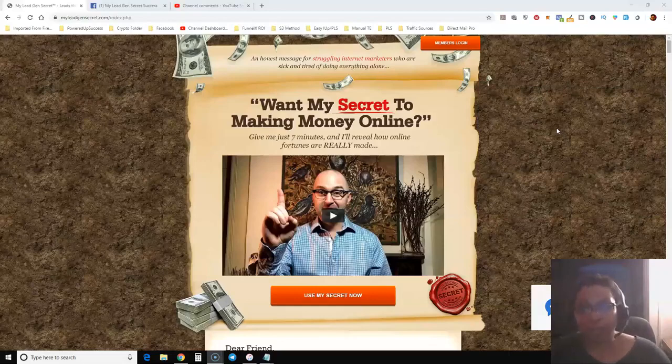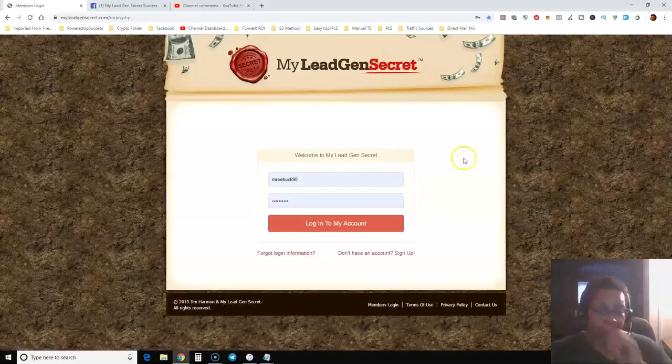When you first sign up with My Lead Gen Secret, the total cost is $60 — $30 per month plus $30 to set up the system. After that it's $30 every month. Every day you receive 100 leads, so you'll end up with about 3,000 leads every month. They also have an affiliate program — if you sign up just one person, they double your leads. You'll get 100 bonus leads every day, giving you 200 leads per day, which is about 6,000 leads every month.